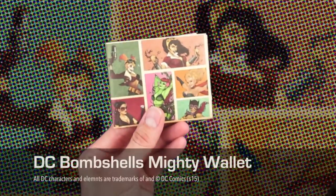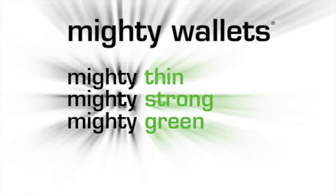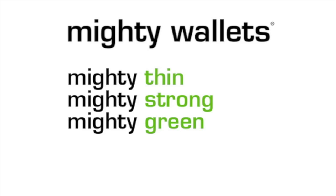The Bombshell Mighty Wallet is available at dynamite.com. Mighty thin, mighty strong, mighty green.